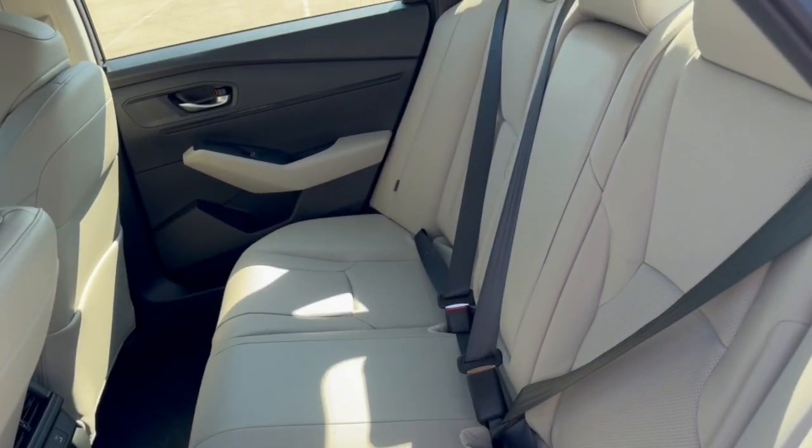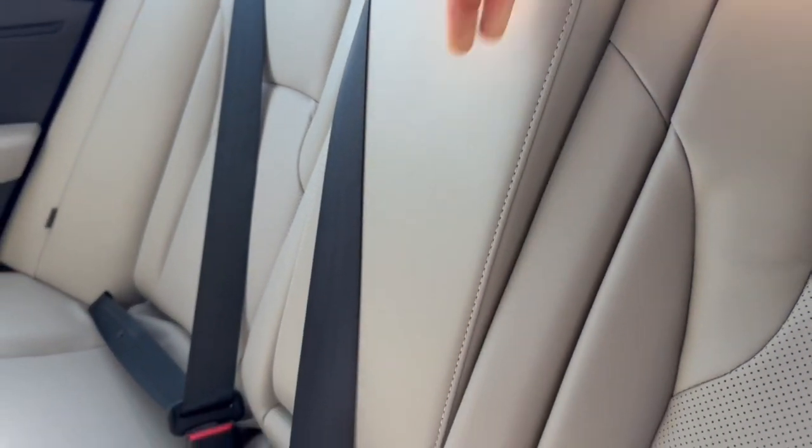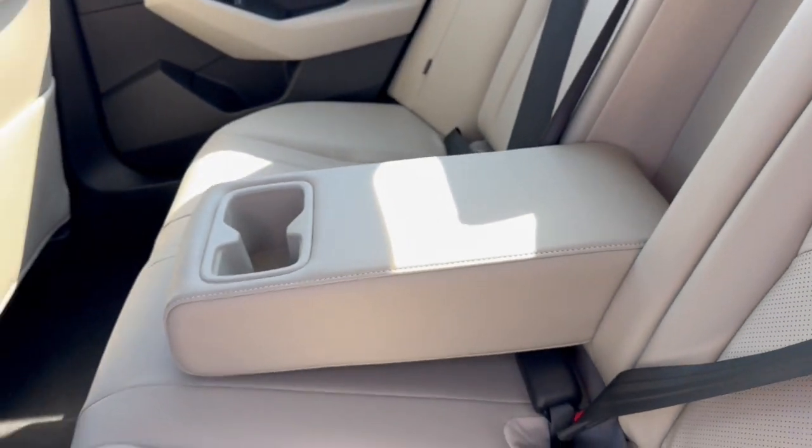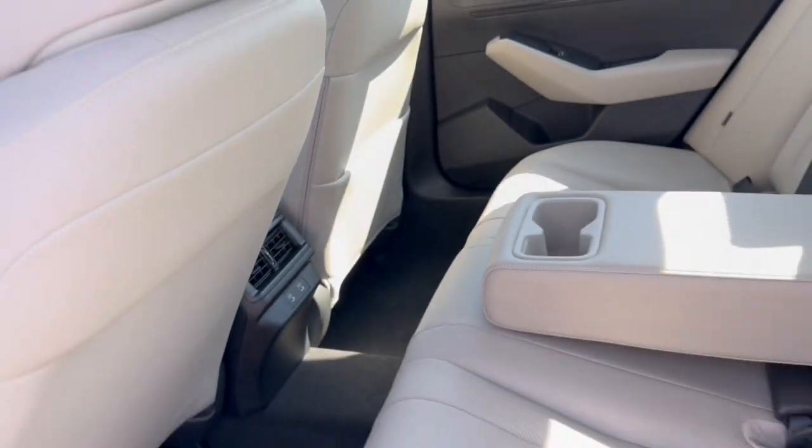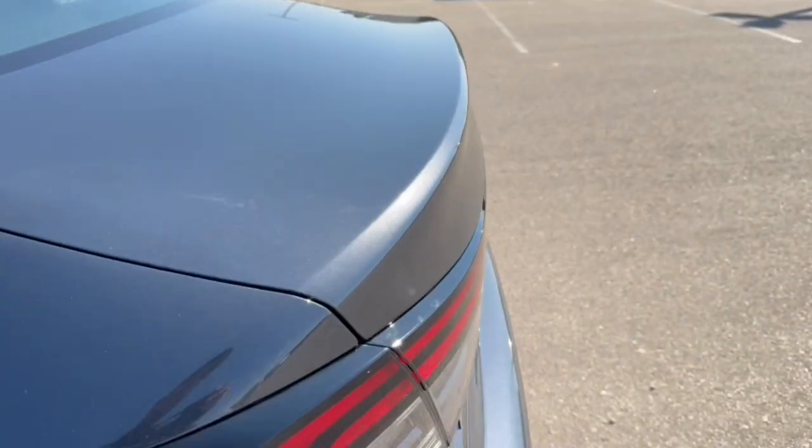Good amount of space in the back. It does seat three passengers with the fold-down cup holder slash armrest option. Extra storage on the back of the front passenger seat, and a couple USB-C ports for charging devices for your rear passengers.